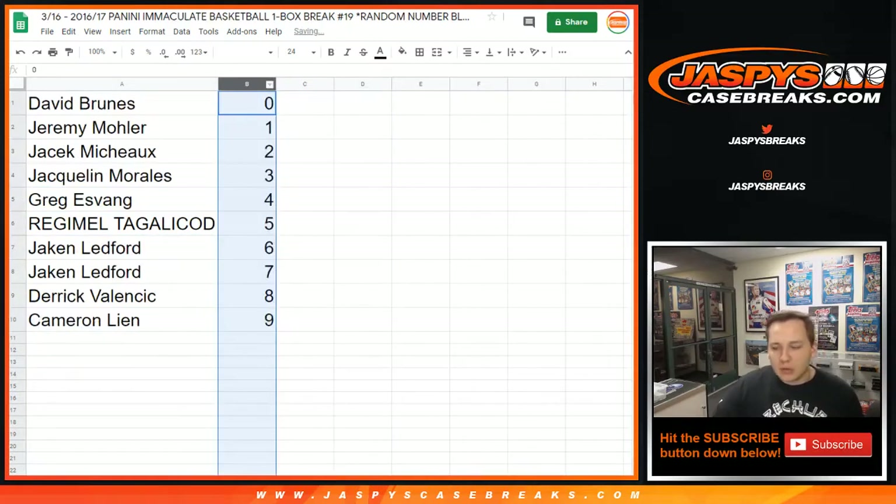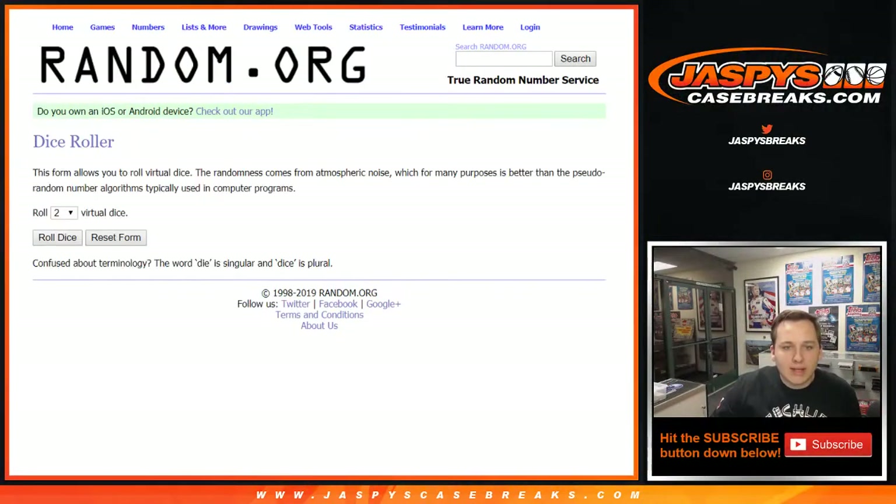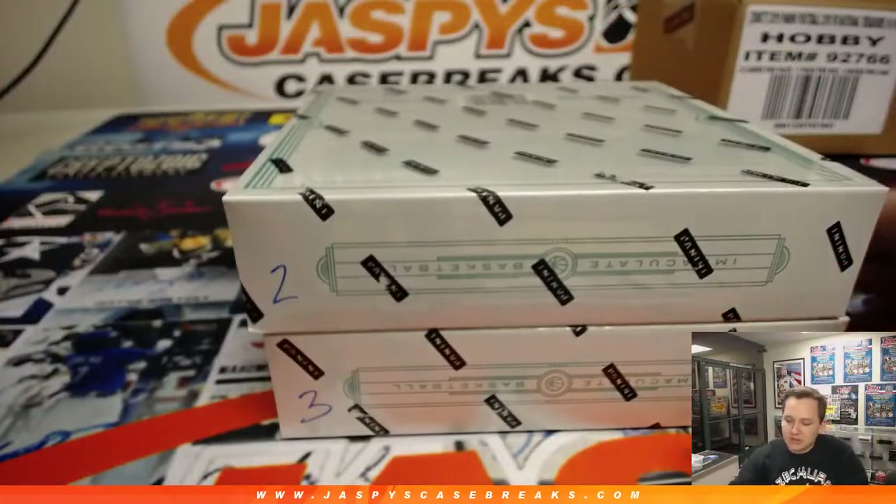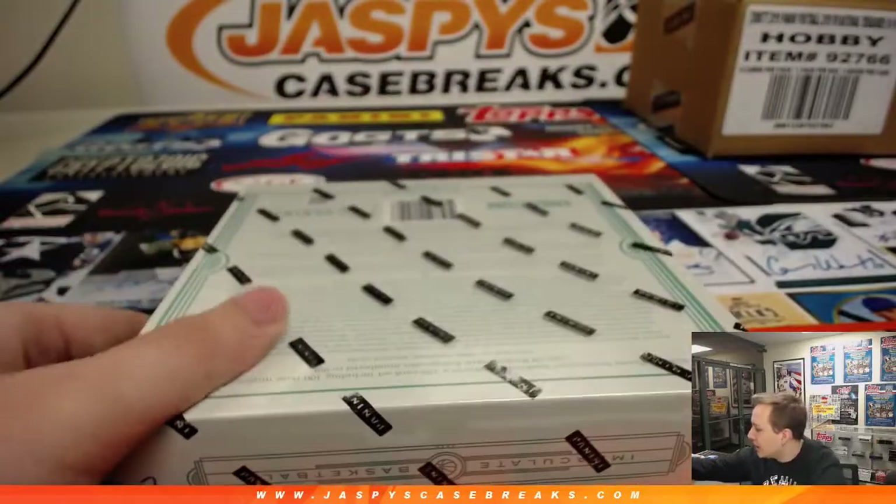So we have to pick which box we're going to do. We have boxes in front of us — box number 3 and box 2. Let's roll one dice and see which box we're doing. Once we hit 2 or 3, we'll do that one. Rolled a 2 — box 2. Box 3 will be the last break of that case.